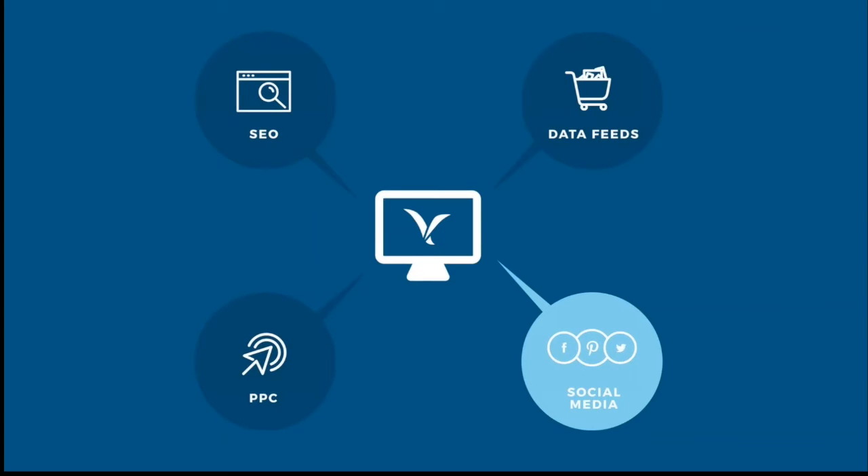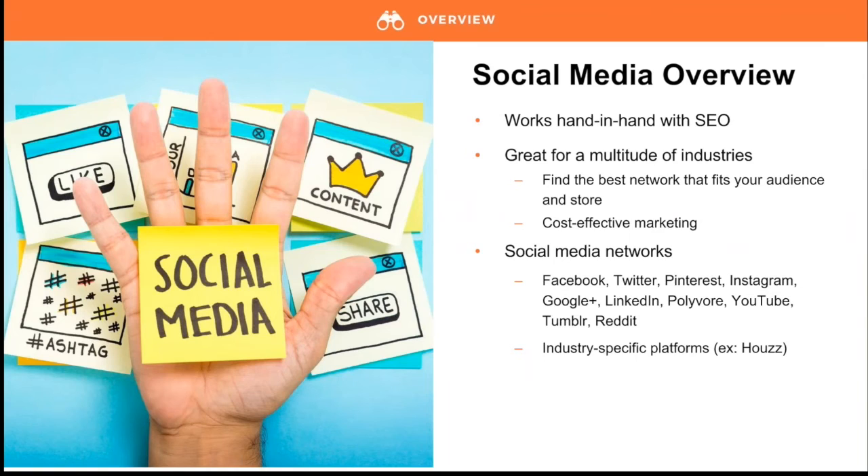Last but not least, we can't forget social media marketing — a very cost-effective way for a new store to build their following. I love social media. I think it's sometimes overlooked, but it's actually one of the best marketing tools out there. As Kavi said, it works hand-in-hand with SEO — it can boost traffic to your website, improve your brand authority, and enhance customer loyalty. It works well with a multitude of industries, from fashion to food and everything in between.